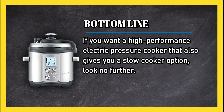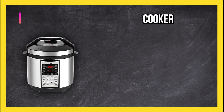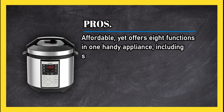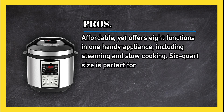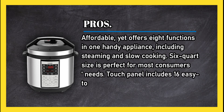At number two, the Cosori electric pressure cooker. Pros: affordable yet offers eight functions in one handy appliance, including steaming and slow cooking. The six quart size is perfect for most consumers' needs, and the touch panel includes 16 easy-to-use preset functions.